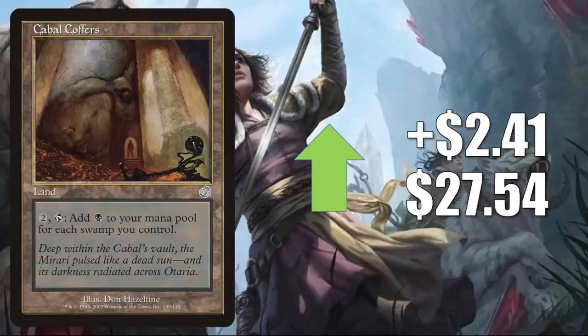Cabal Coffers from Torment is up $2.41 this week to $27.54. Popular Commander card in a lot of builds, including the newer Satoru. The reason this is moving this much now ties into those Streets of New Capenna teases from Mark Rosewater — he said there's going to be a card that costs 2 black and 13 generic mana, and if it turns out to be good, Cabal Coffers is a way you could cast it relatively quickly.